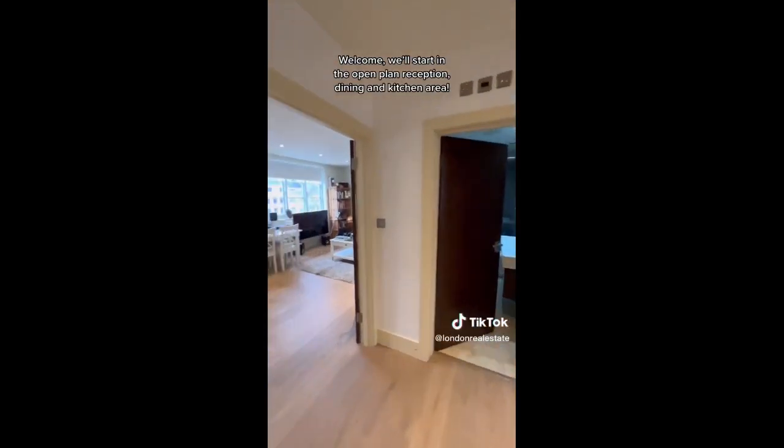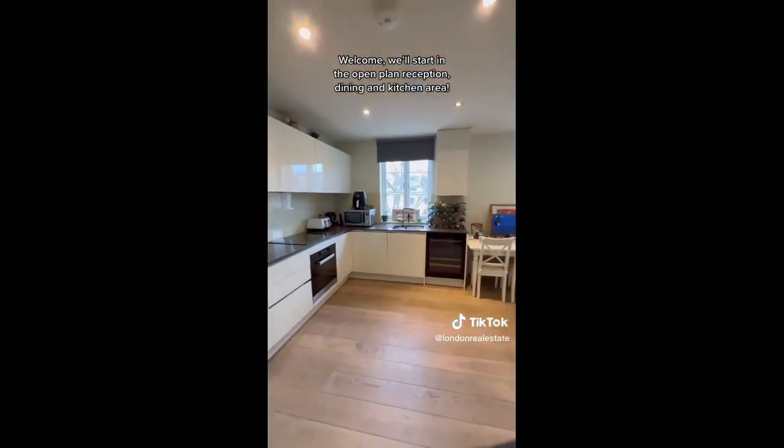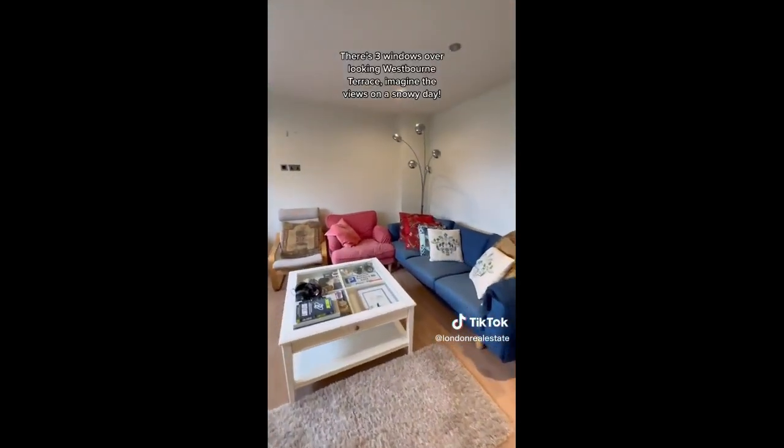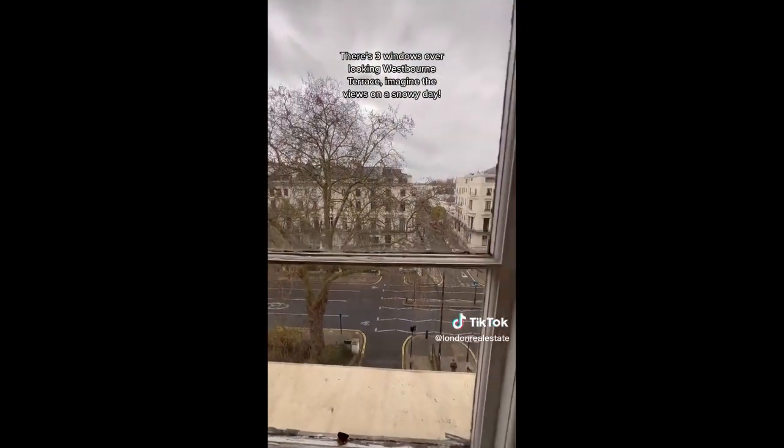Welcome. We'll start in the open plan reception, dining and kitchen area. There are three windows overlooking Westburn Terrace — imagine the views on a snowy day.